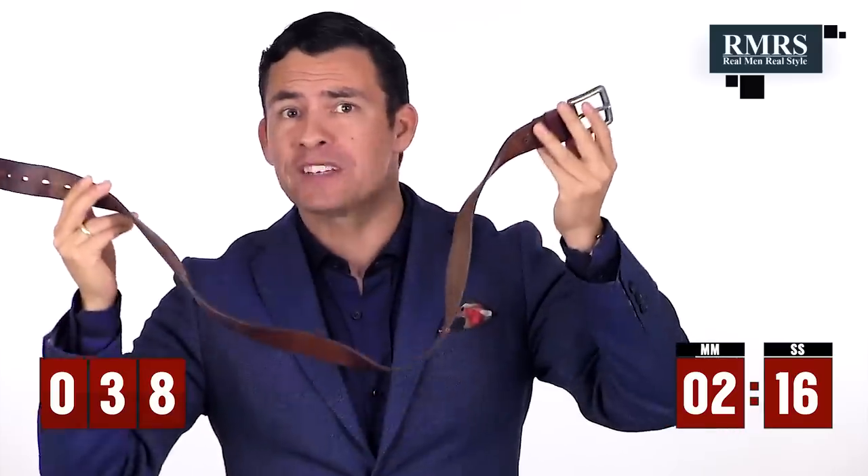Try to match your belt with your shoes, but if your leathers don't match up exactly, close is good enough. Belts are an amazing accessory — don't be afraid to have a wide variety of colors, textures, and materials to liven up your outfit. If your belt is so warped, bent, and stretched that it looks terrible, you need to upgrade.